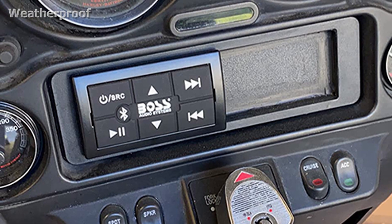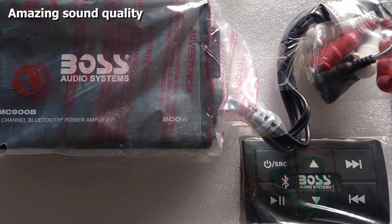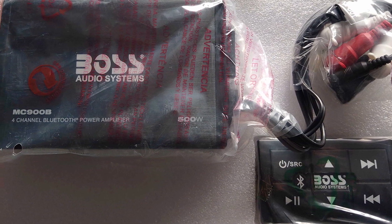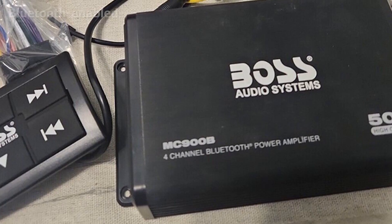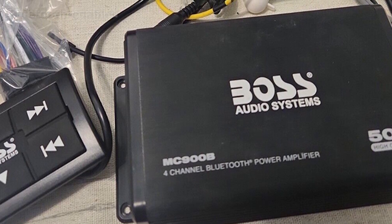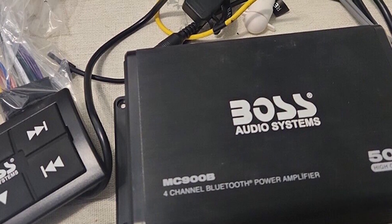Boss has designed this model to be weatherproof, thanks to its high-grade materials and UV coatings. It can handle light weather conditions, making it a great amplifier for boats and ATVs — it'll always be protected against the elements. The MC900B makes a perfect amplifier for your entire audio system; the unit's preamp outputs will let you expand your system with an amp or a signal processor.